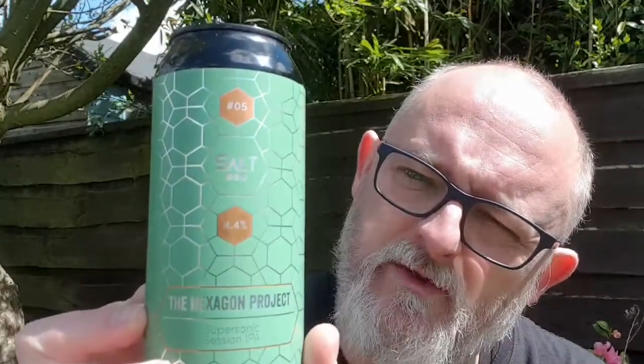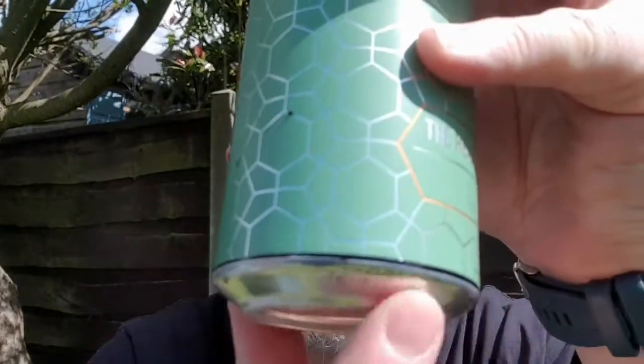Good afternoon and welcome to another edition of Being That Speed Reviews. Going to kick off this weekend's reviews with a Salt beer - Salt's Hexagon Project Number Five, Supersonic Session IPA. This is 4.4% ABV. Best before is 2nd of December 2021. I've done the four; Hexagon Project is now up to seven. I've got six in the house. This is the new sour that got released earlier this week. This is a Session IPA, so this is the weakest of the Hexagon Project beers so far.